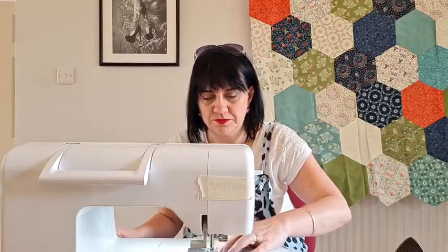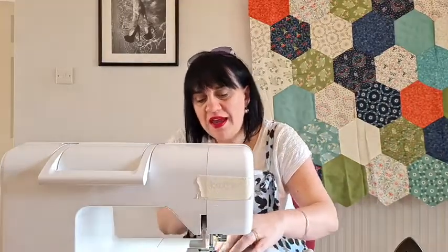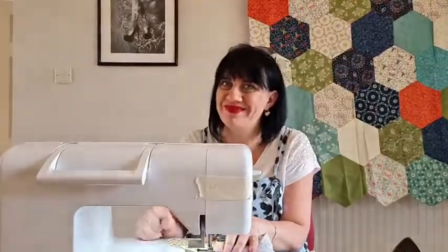Gene asks about a free motion Zoom class. Now, free motion quilting - stick me on Daphne and I'm absolutely fine, but on a domestic machine it's not my forte. I can do free motion embroidery on the machine, but free motion quilting on a domestic machine is not something I'm great at. There are thousands of people out there much better to learn from than me for that. I can go through some basics, but it's not really my cup of tea.